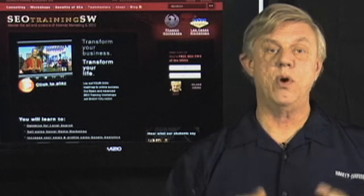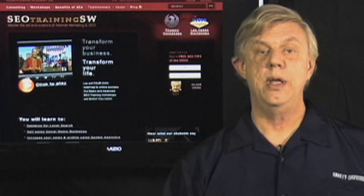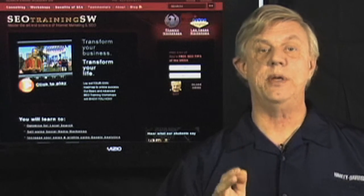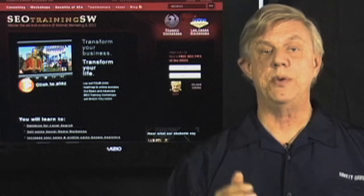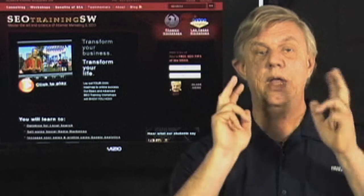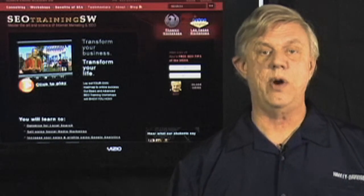Do you have a WordPress website that has a shopping cart? If so, we'd love to hear your comments and reviews in the comments area below. Also consider signing up for our free SEO tip of the week by using the subscription box on our website, SEOTrainingSW.com. Thank you for watching. This is Radar Roy Reier.